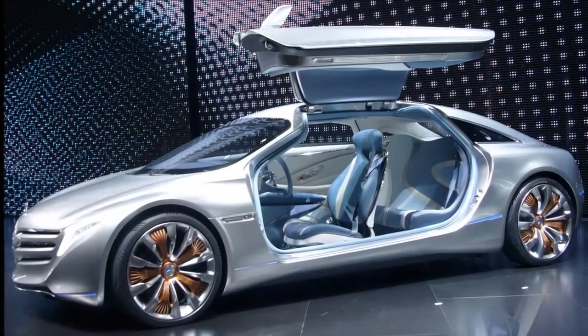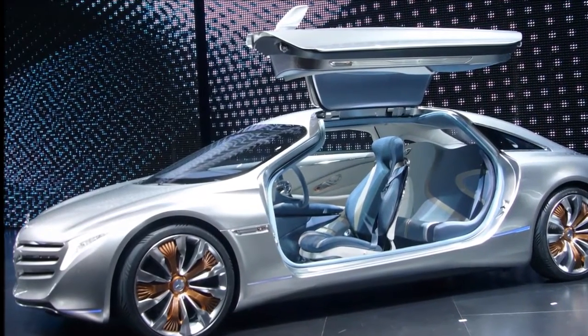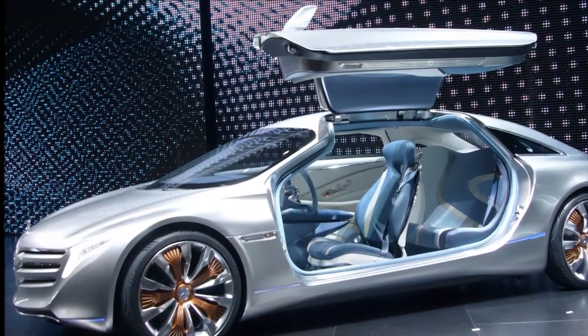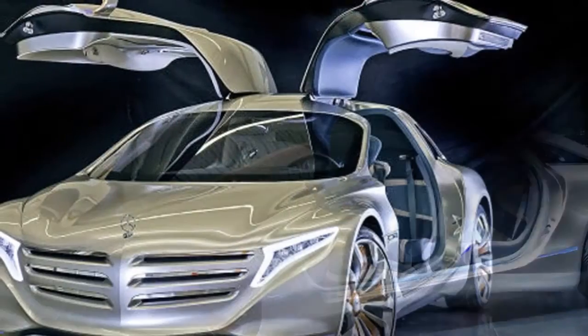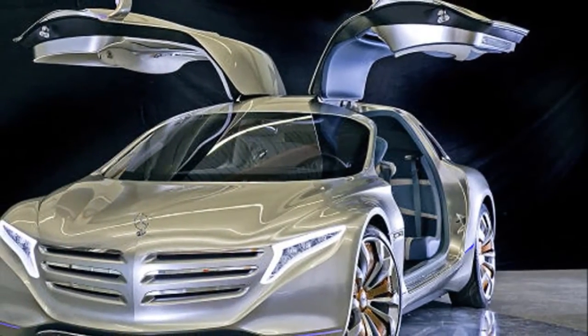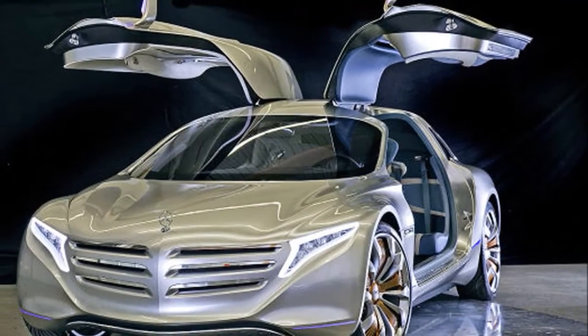Thanks to its hybrid of materials, the concept is lightweight, with the shell itself only weighing 551 pounds; total weight is just 3,750 pounds. The lightweight chassis supports 23-inch wheels with 245/35 low-rolling resistance tires.